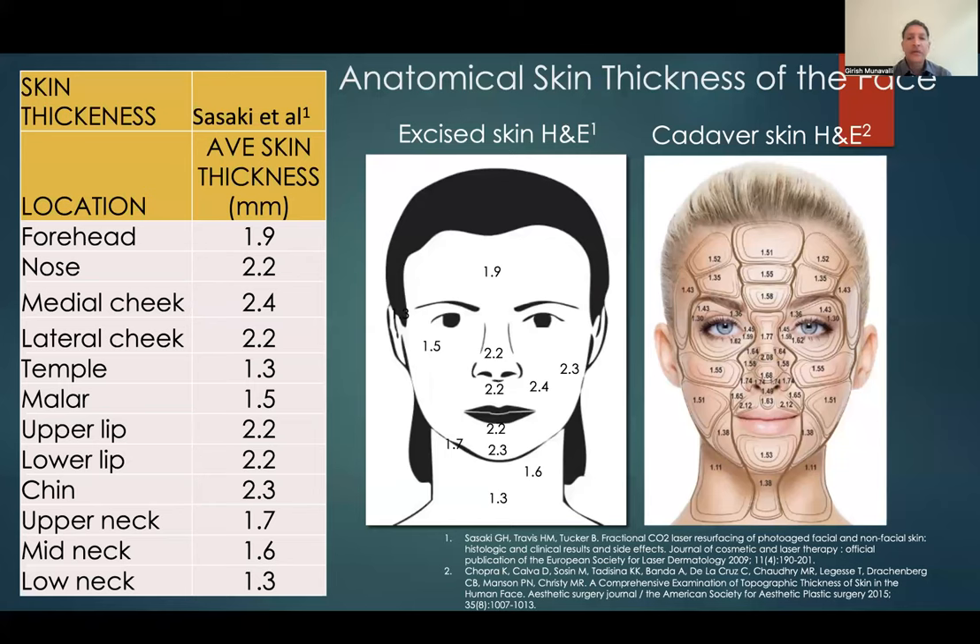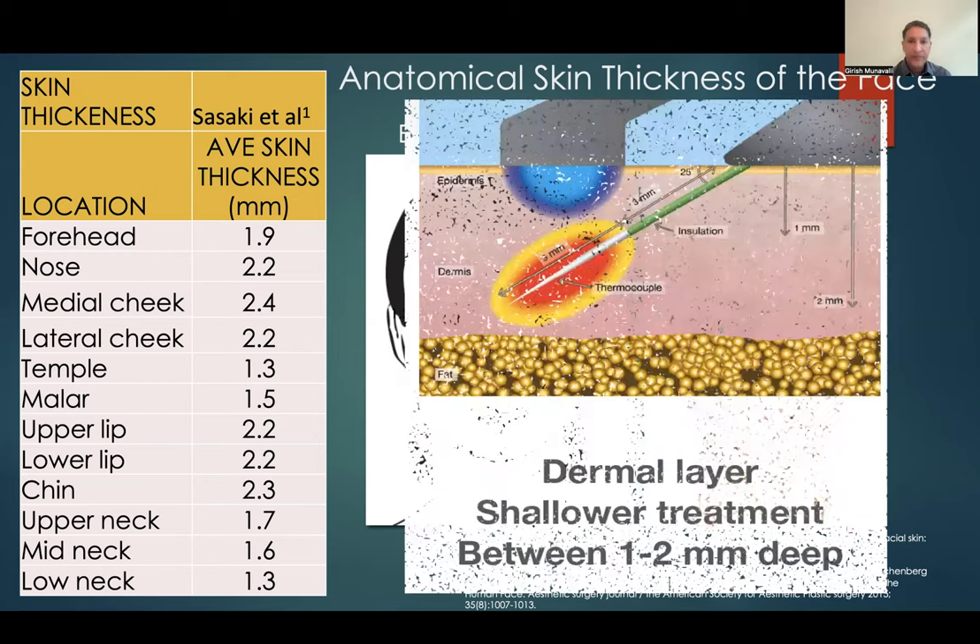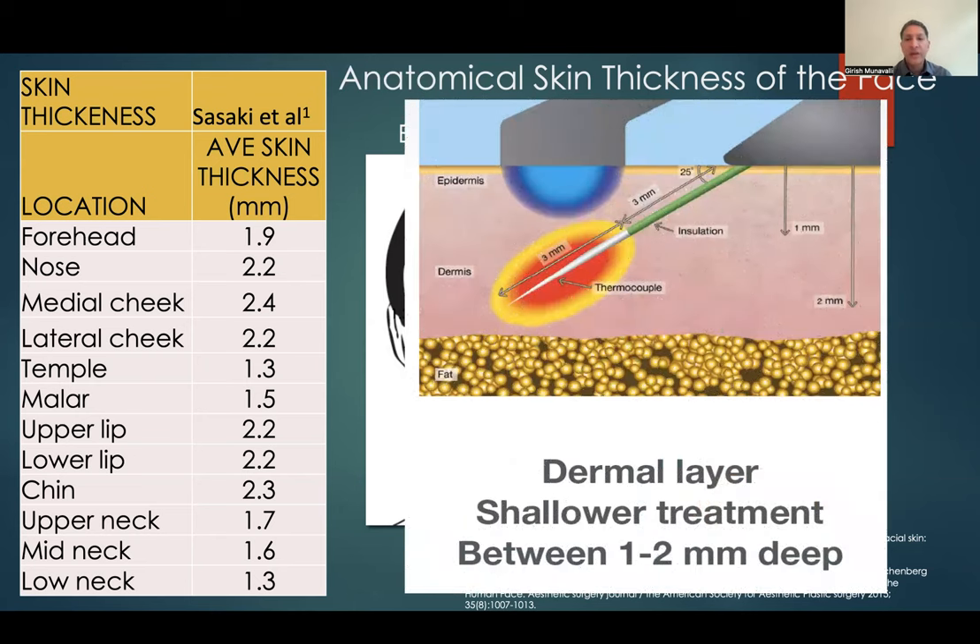One thing to keep in mind is that skin thickness varies depending on where you are — so all those numbers about going 1.5 to 3.5 millimeters really depend on the location. Just know your depths. On the eyelids, it's pointless to go really deeper than 1.5 millimeters. On the lateral cheeks, you might go to 2.5 or 3 millimeters to get even more penetration, especially with RF microneedling. The needle goes in at different angles, and there's a thermal heating zone corresponding to the particular RF device, giving a thermal profile that heats at depth and a little bit beyond.